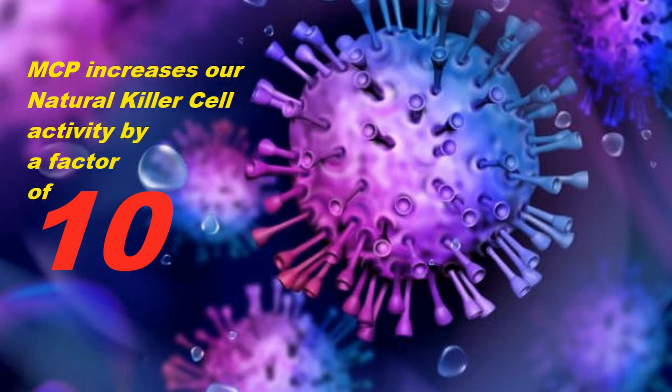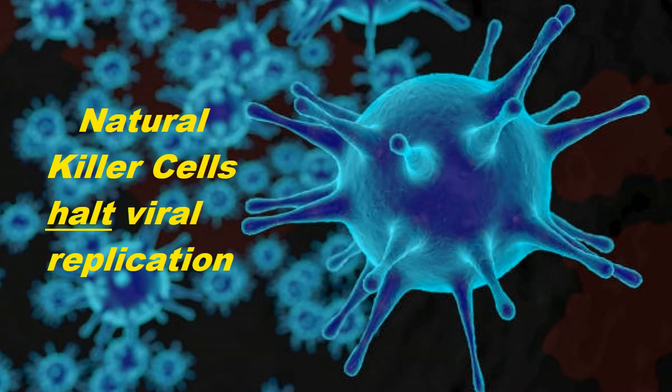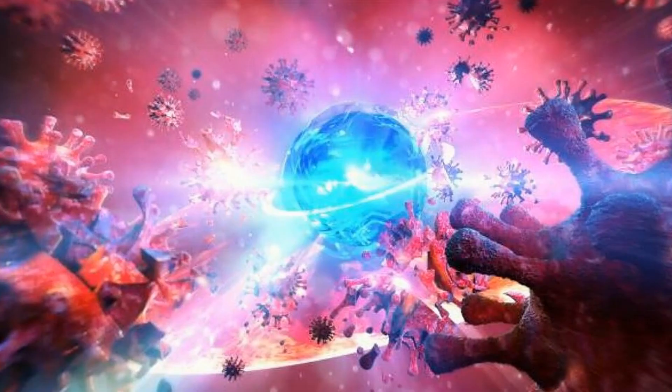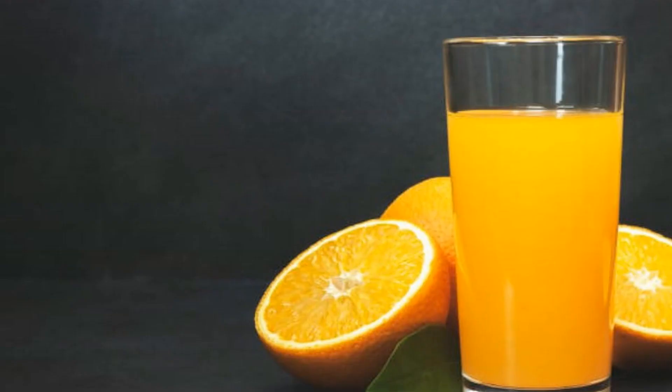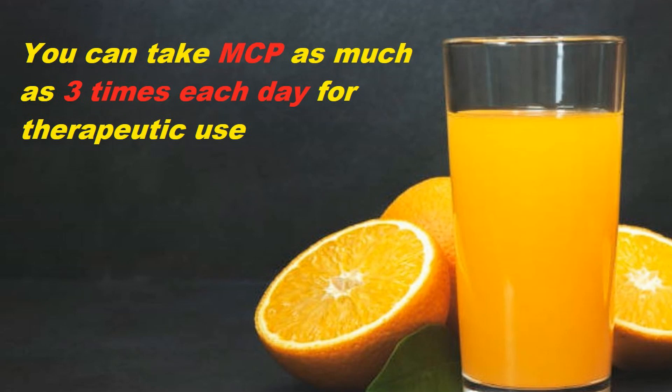This is significant because natural killer cells are essential at halting viral replication in the body. Modified citrus pectin's activation and expansion of natural killer cell activity makes it far more difficult for any invading virus to thrive. You can take modified citrus pectin as powder or capsules, and it is safe for use every day — even as much as three times each day for therapeutic use.